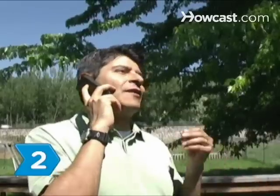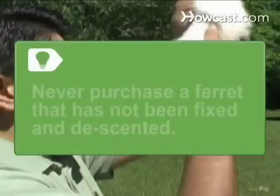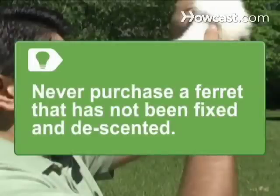Step 2. Make sure the ferret you are interested in has all the necessary vaccinations, including rabies and distemper. Never purchase a ferret that has not been fixed and descented.